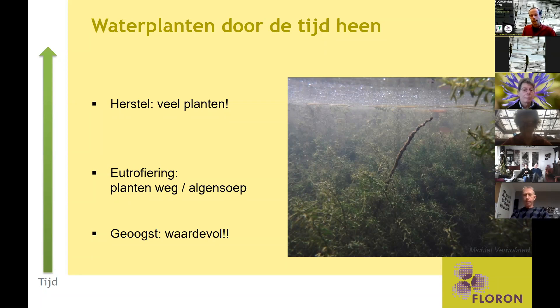Maar wat we nu ook veel zien is dit soort plaatjes. Deze foto heb ik gemaakt in een sloot bij ons in de buurt. Je ziet echt helder water, maar het is een monocultuur van in dit geval smalle waterpest. Het is een soort die relatief goed tegen verstoring kan, die je goed heel vaak kan beheren en afmaaien, en die bij een relatief hoge voedselrijkdom kan groeien.